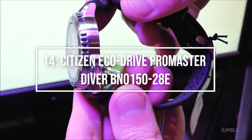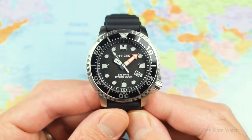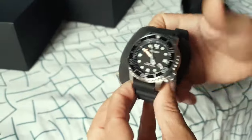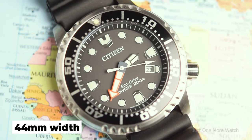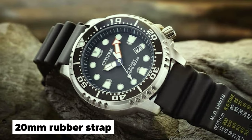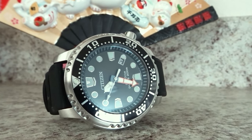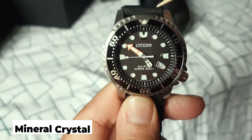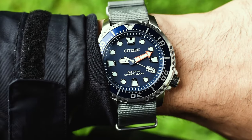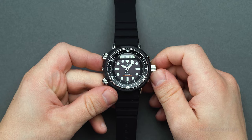Onwards to number 14: the Citizen EcoDrive ProMaster Diver BN015028E. The ProMaster Diver has a certain characteristic that makes it easy to admire. For many years, this watch's solar power competed directly with the SKX, securing its place in the affordable diver market. Its 44mm width is undeniably large, but the 20mm rubber strap widens slightly after the lugs, shrinking the case slightly. It boasts 200m water resistance, a unidirectional bezel, a 6-month power reserve, and a mineral crystal that resists scratches. Although the date window at 4 o'clock is controversial for some collectors, one might argue that the Citizen's dial is more appealing than some of its competitors.